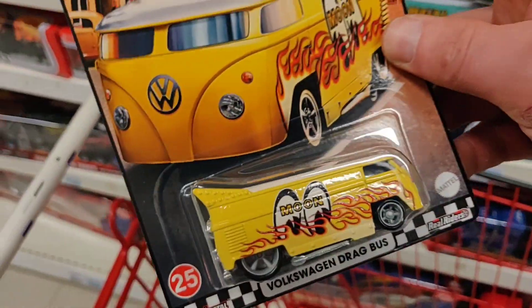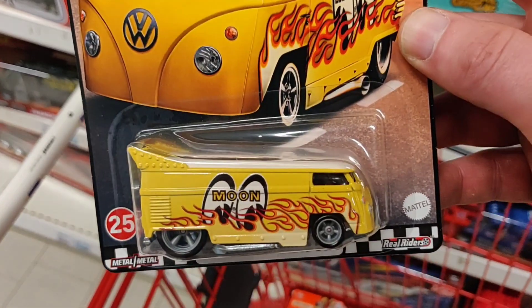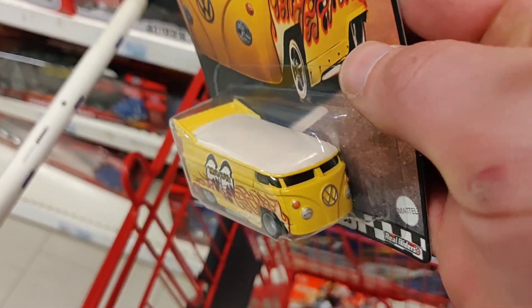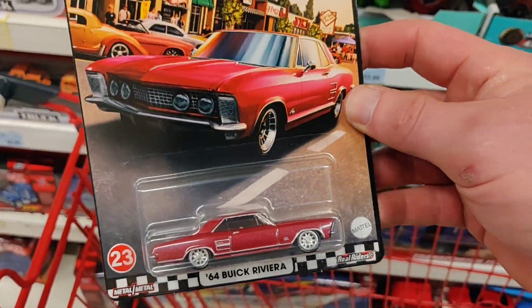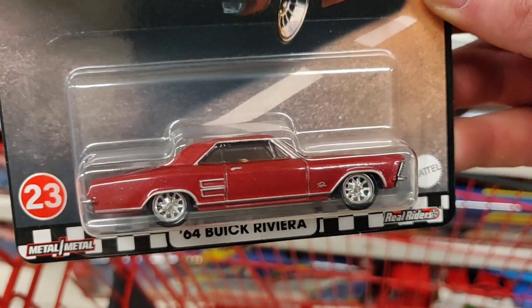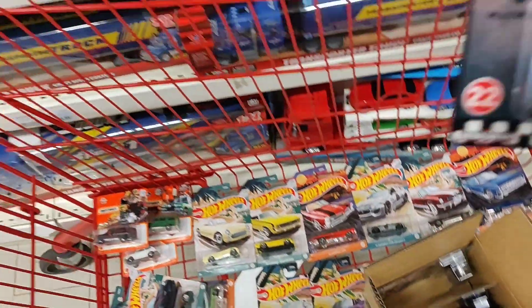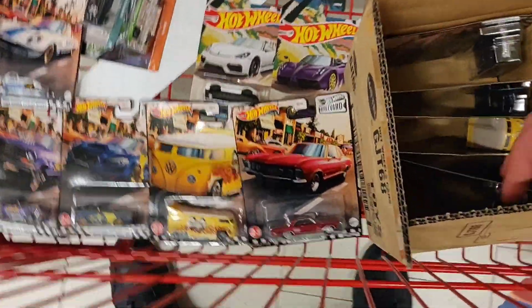The new Boulevard set, and there are a couple of castings that I want — especially the Porsche, a very nice color. Not sure if you've seen it — this dragster bus is totally awesome, it looks mean, Moon Eyes. Metal base, rubber tires — sick! The Buick Riviera is also a nice one — beautiful rims, nice red color, and the artwork on the cards is beautiful. Mazda Cosmo Sports. So that's the complete set.